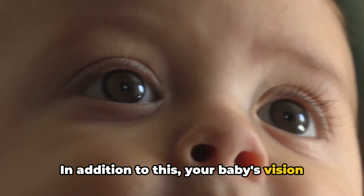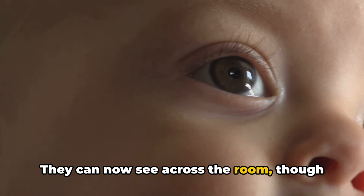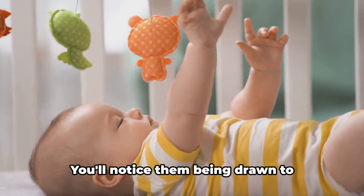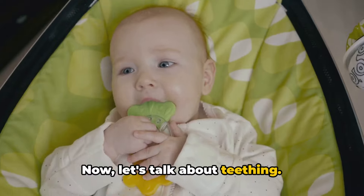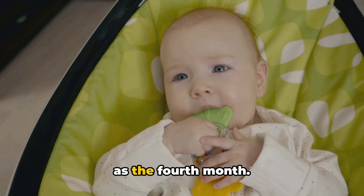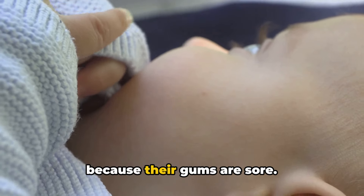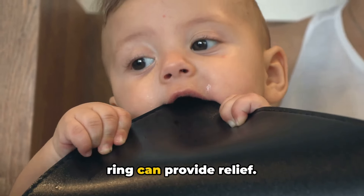Your baby's vision also undergoes significant improvement in the fourth month. They can now see across the room, though they still prefer to look at things up close. Their color vision is developing and they can distinguish between bold colors. You'll notice them being drawn to brightly colored toys and objects. While most babies start teething around six months, some might show signs as early as the fourth month. You might notice increased drooling, or your baby might start chewing on their hands or toys. A gentle gum massage or a cold teething ring can provide relief.